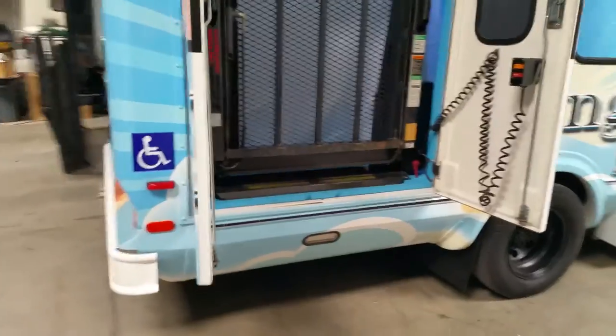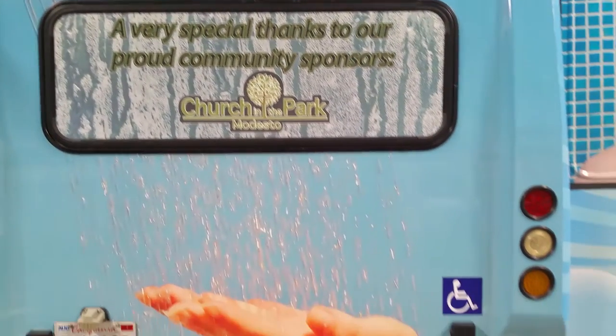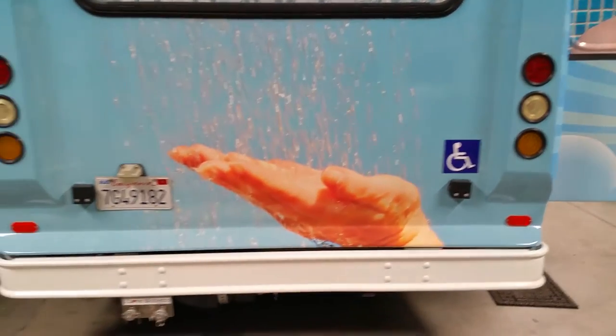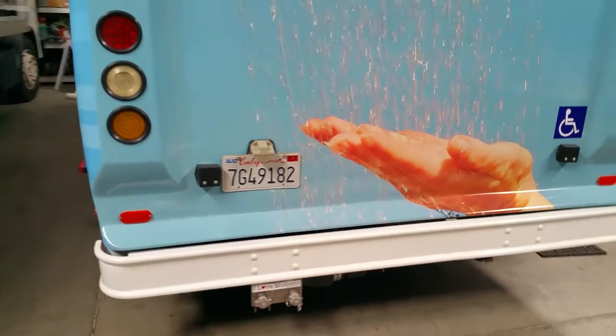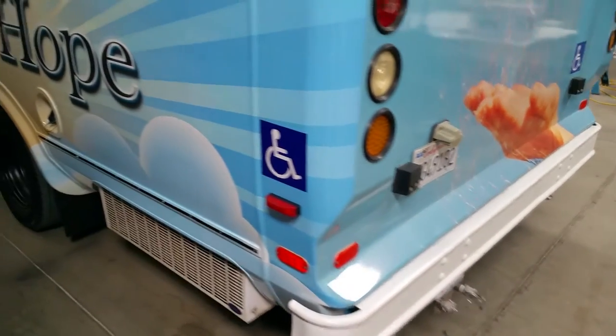Right here is where the wheelchair lift is. Obviously the lift will fold out upon our needs. This is the backside of the bus where our sponsors will be placed, showing their support of us.